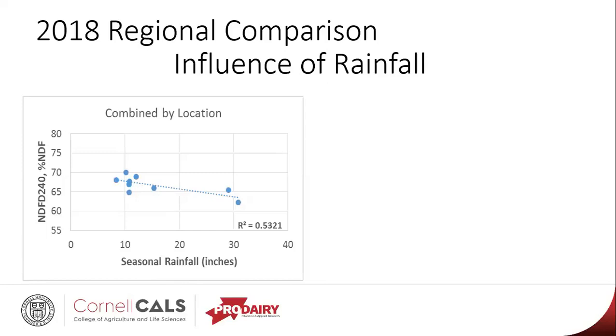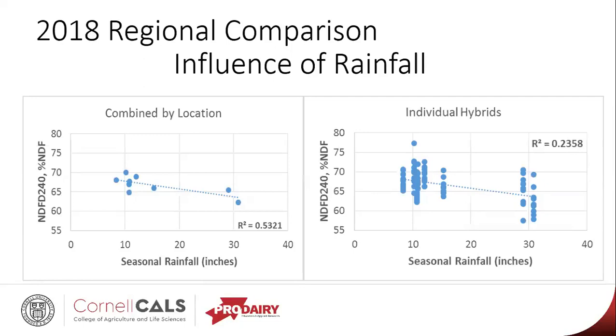What was interesting — because we had four different hybrids replicated at each of these locations — if we look at the individual hybrid data, while there is that slight trend line downward, even at the Pennsylvania sites where they had around 30 inches of rain, there were some hybrids that were just as digestible at those locations as some of the hybrids at the New York, Vermont, and Maine locations. It tells us that yes, the weather does impact this, but there's definitely a lot of individual hybrid genetics involved. It's an interaction between the genetics and the weather patterns that are giving us these results.